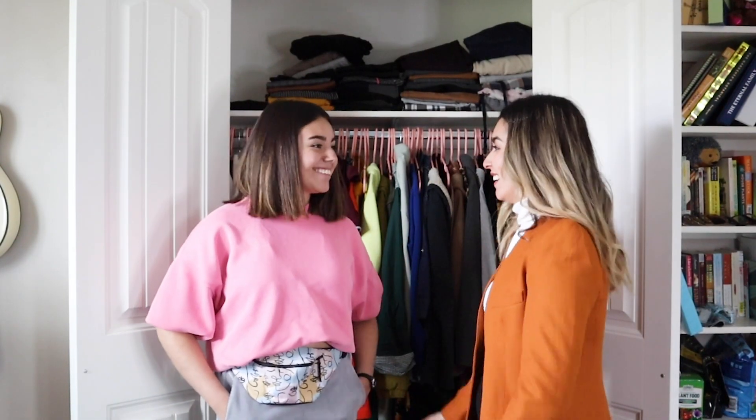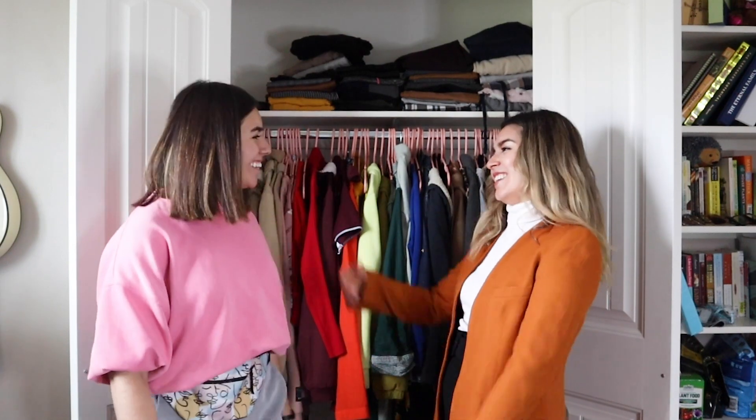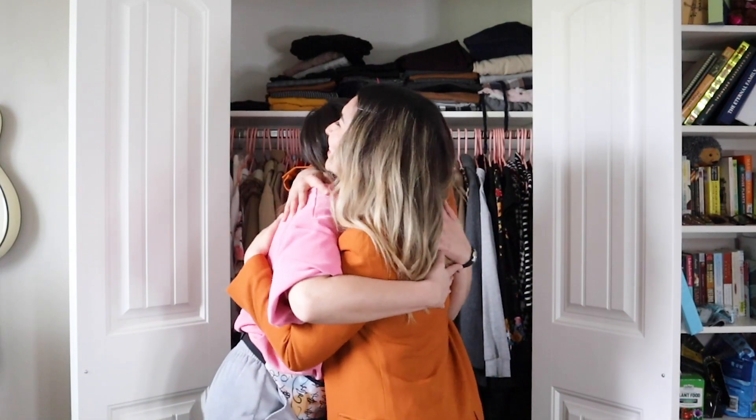Alright guys, thank you so much for being here. And thank you, Adriana. No, thank you — I didn't know my closet had this potential. It's awesome. See you next time! I love you.